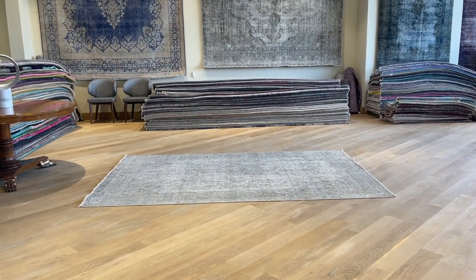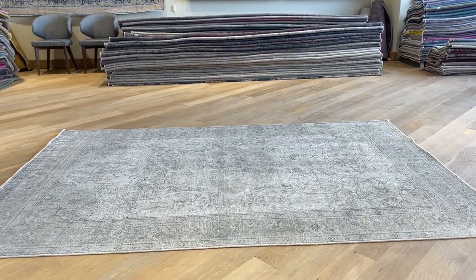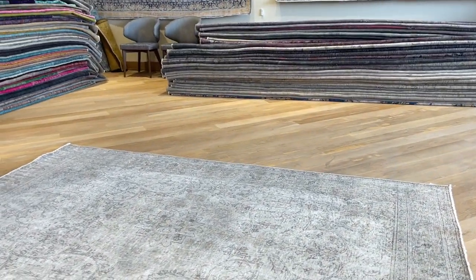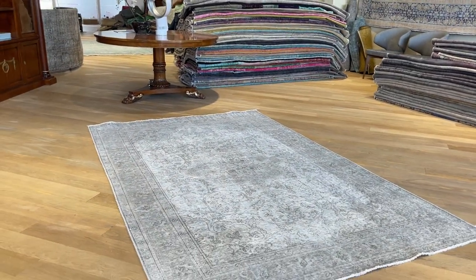This carpet is called 22627. It's a Persian handmade carpet. It's a very nice, very beautiful light silver gray carpet with a very nice design. The whole look and feel of this carpet is so special that we decided to add it straight away to our luxury collection.